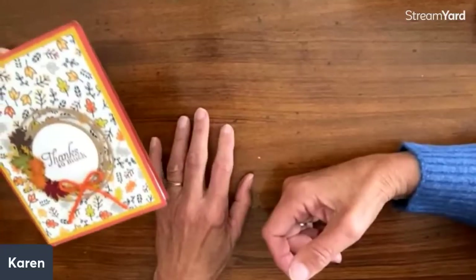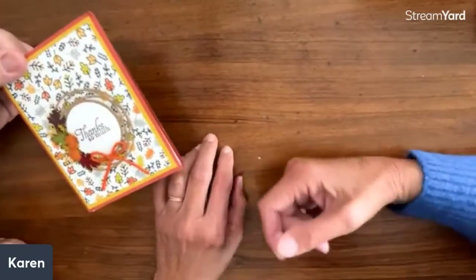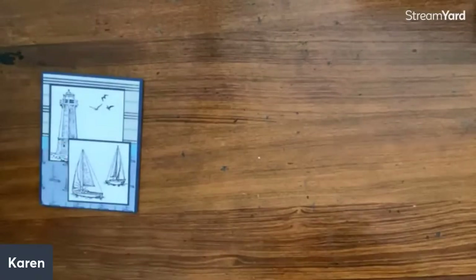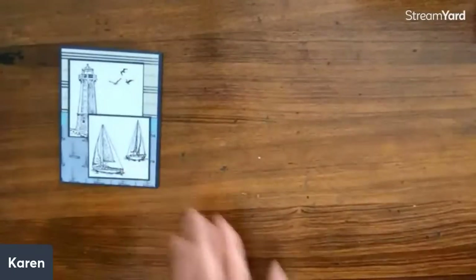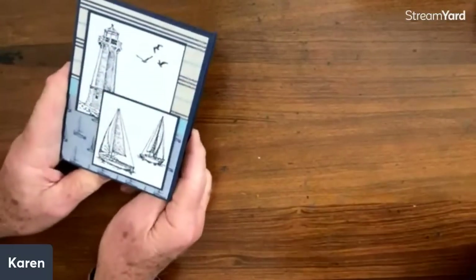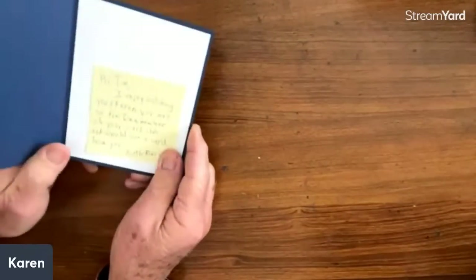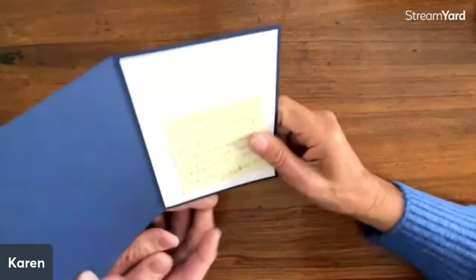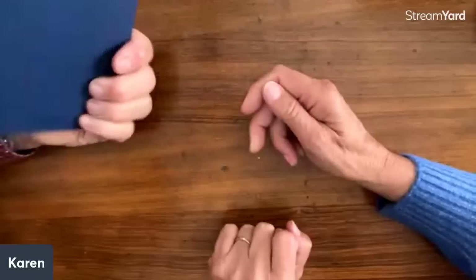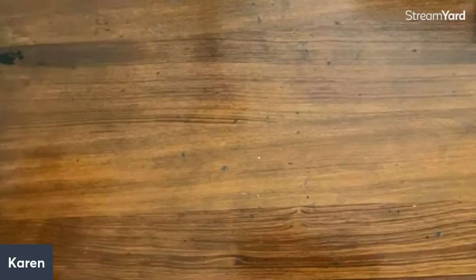Janet said that picture was hilarious — she's watching from her living room on her big screen TV. And then we have a card from Ruth Franks — this one is for Tim. It's the North Shore of Lake Superior, Split Rock Lighthouse. We used to have a sailboat, so what a perfect card. Love that — and what a great masking kind of card too.